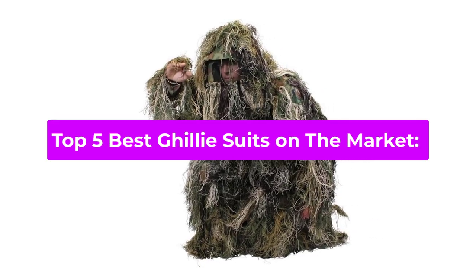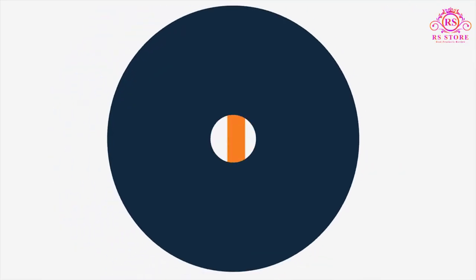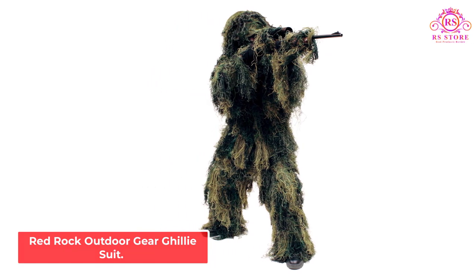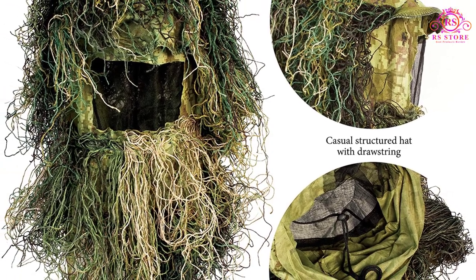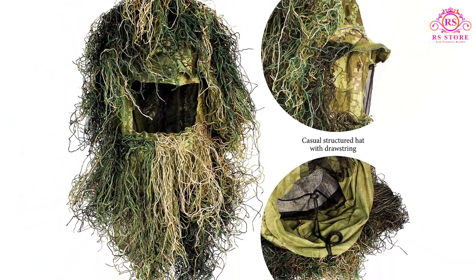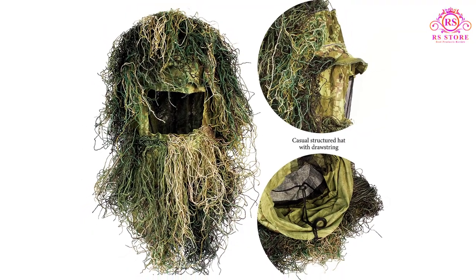Top 5 Best Ghillie Suits on the Market. Number 1: Red Rock Outdoor Gear Ghillie Suit. Whichever type of environment you choose to go hunting in, this superbly made ghillie suit is just what you need to stay stealthy when stalking deer or other types of game.